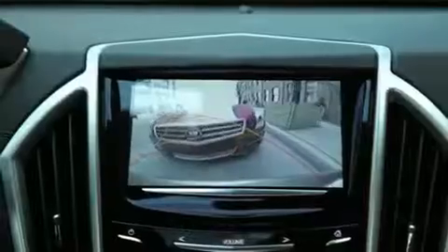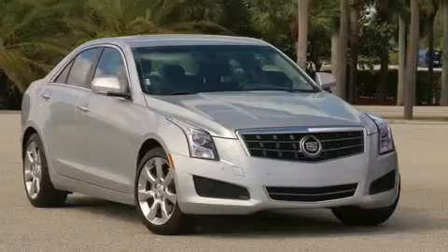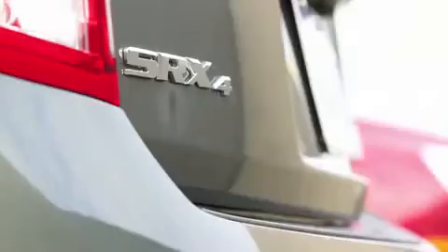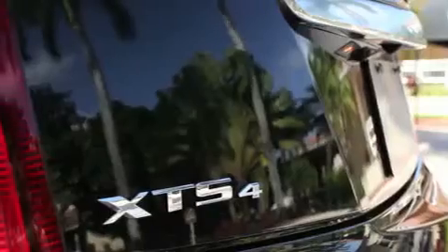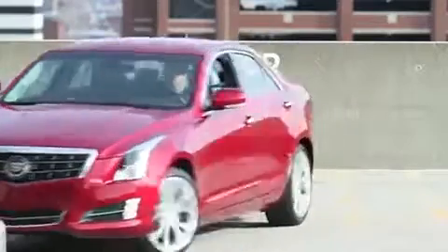Driver assist technology, such as cameras, sensors, and automatic braking, are available as an option on the Cadillac ATS sports sedan, revamped SRX crossover, and the all-new XTS. All provide a variety of features designed to make your drive safer and easier.